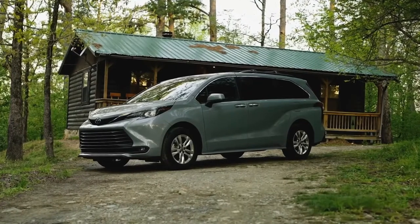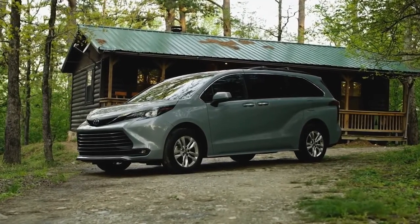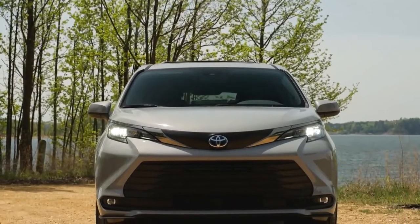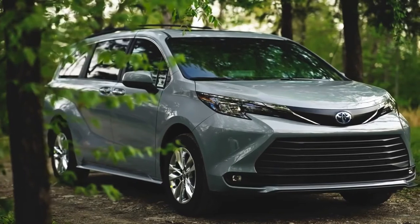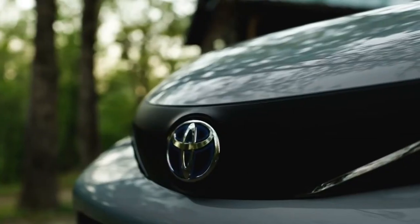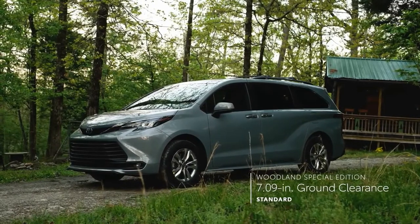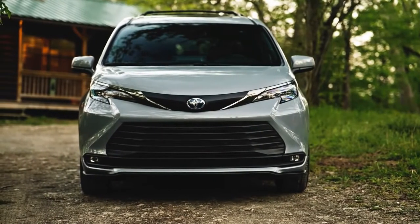Whether outfitted in midnight black metallic or its grade-exclusive cement gray color, the Woodland Special Edition sports a rugged and refined look that belongs in nature, on busy city streets, and everywhere in between, thanks to its unique black accents and standard roof rails with crossbars. Those special looks aren't just for show either, with the Woodland Special Edition also featuring a notable increase in ground clearance, to help ensure the adventure doesn't end when the pavement does.